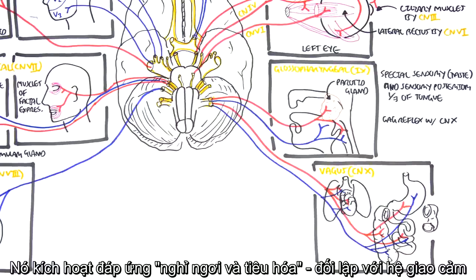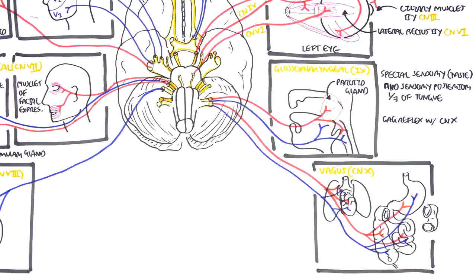The vagus nerve stimulates the rest-and-digest response and opposes the sympathetic nervous system.